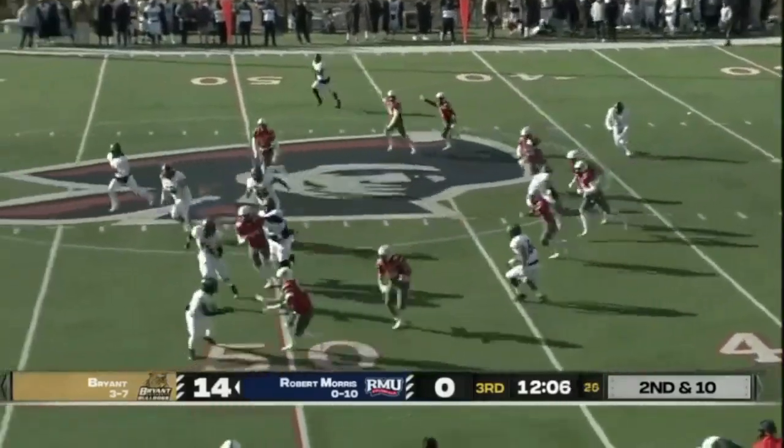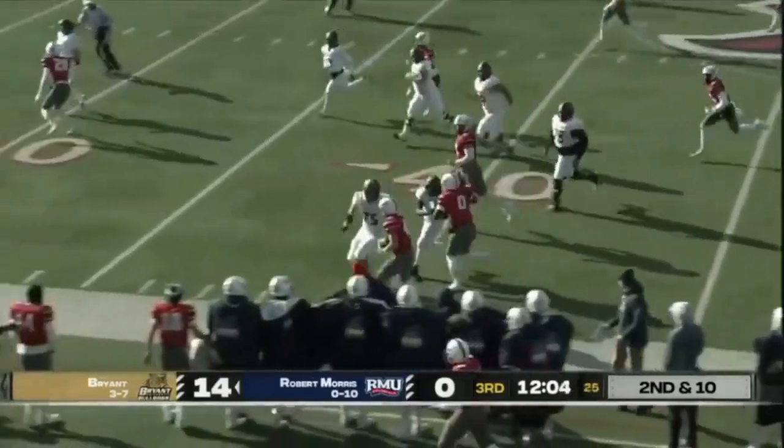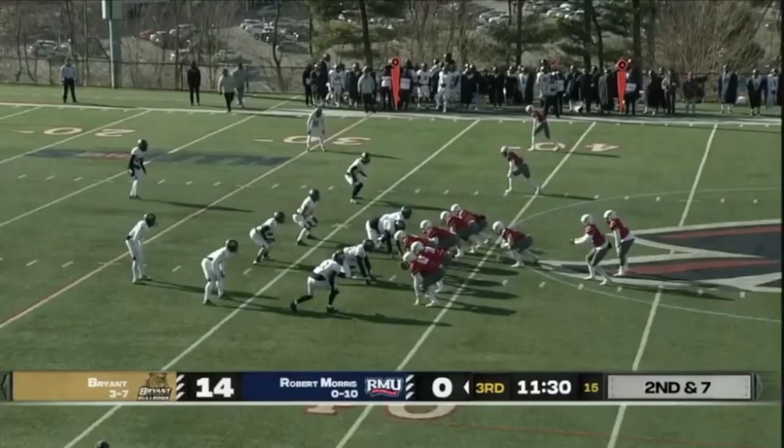Taking it away for RMU — it's Frenchick! Frenchick inside of the 45, taken by the defense.